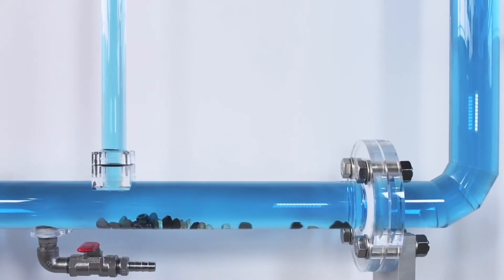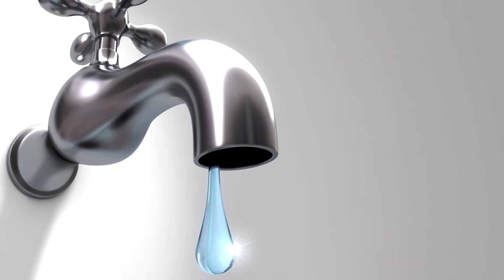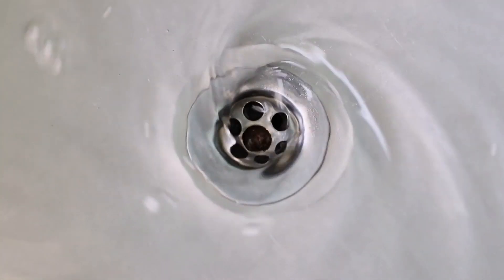Number one: down the tubes. It all starts with that first flush. Your waste gets sucked away using a vacuum waste system to reduce the amount of precious water used on each flush. Number two: black water system. Your waste enters the black water system.